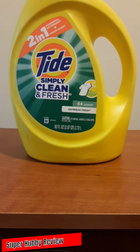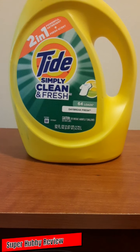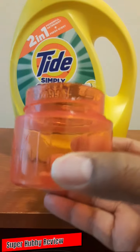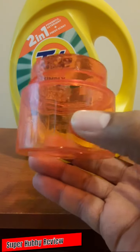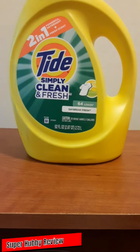Here is your Super Hubby recap: I purchased this at Walmart. Cost price: eight dollars, give or take. You're going to get two-in-one — powerful detergent and a fresh scent — that simply clean and fresh fragrance you'll smell in your clothes. You'll also be able to get up to 64 loads. It comes with a clear measuring cap and little grippers on the side for a better grip.